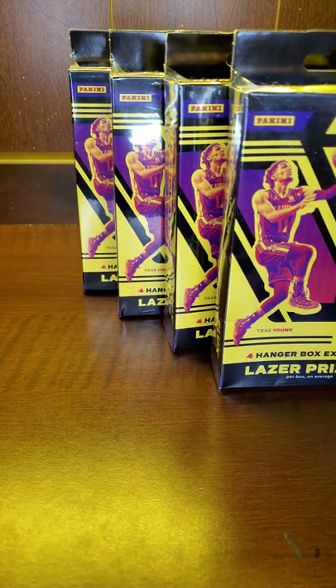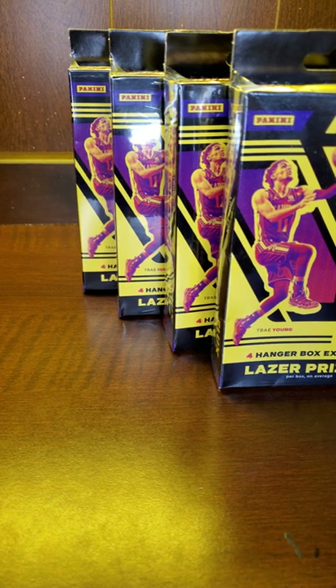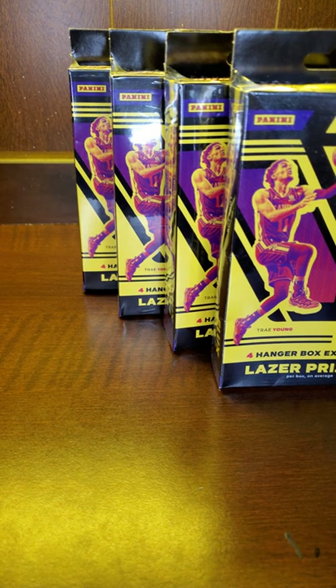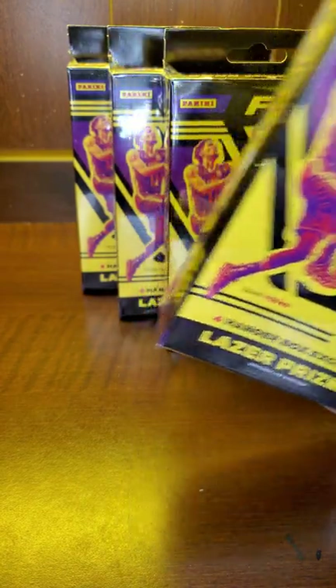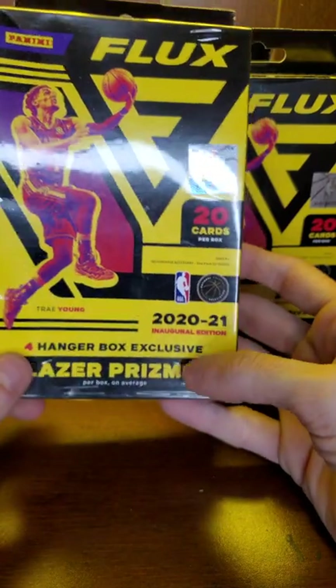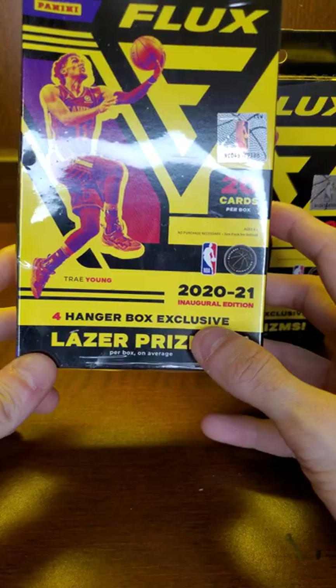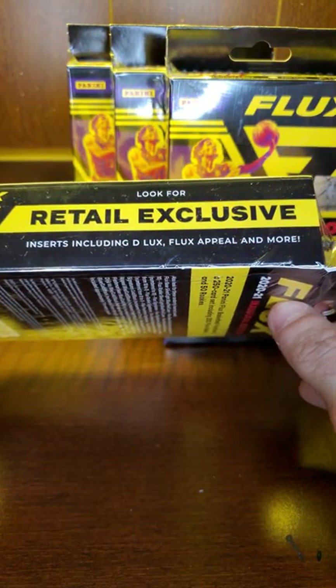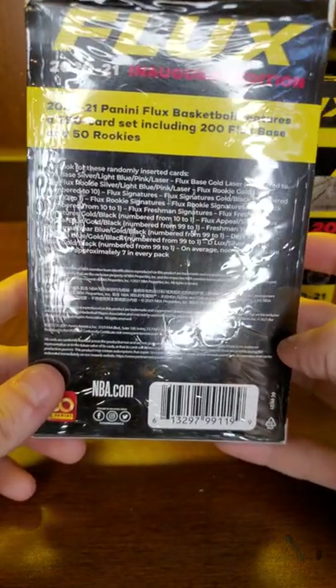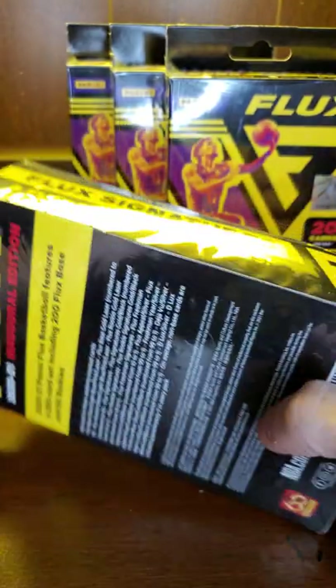An employee told me that it was a full stock — absolute optic, Donruss, you name it. They did have some solo packs of rookies and stars; I thought about picking some of those up but they were a little bit overpriced in my opinion — like $5.99. These were not bad at all, $14.99–$15.99 at my Target. Flux hangers: 20 cards per hanger box, exclusive laser prisms, retail exclusive inserts including deluxe flux appeal and more, and also look for flux signatures and flux rookie signatures.